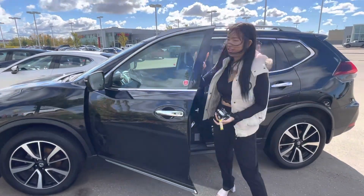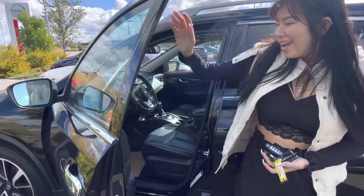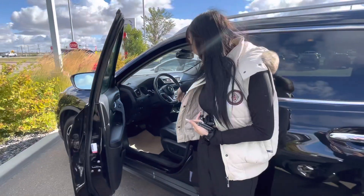Opening this up, you do have keyless entry. Sorry, the wind's blowing this way. Power locks, powered windows, powered seats, leather seats.